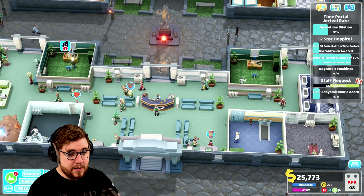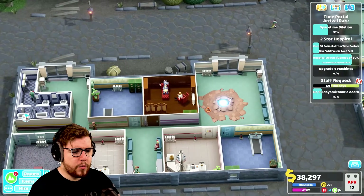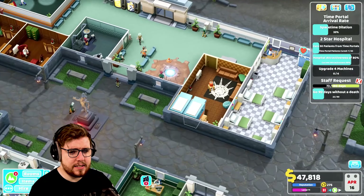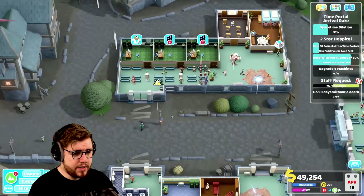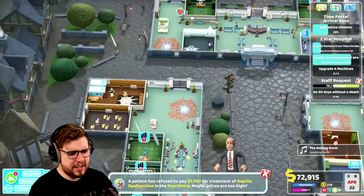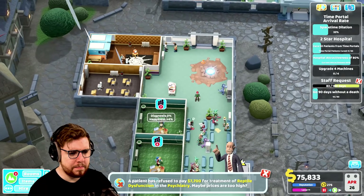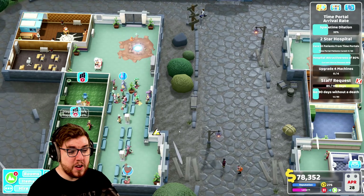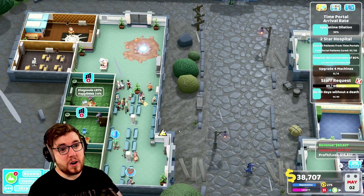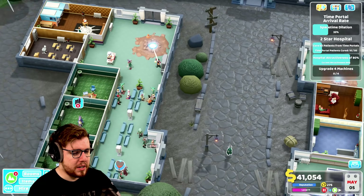Hopefully some of the new psychiatrists will also bring the queues down in the GP's offices. It looks like we're going to be all right. The queues are still horrendous for the GP's offices but at least we have some psychiatrists and we're making some money. A patient has refused to pay 700 for treatment of reptile dysfunction — maybe prices are too high. If they refuse to pay, do we just give them the ailment again? We didn't complete the 90-days challenge — what a surprise.